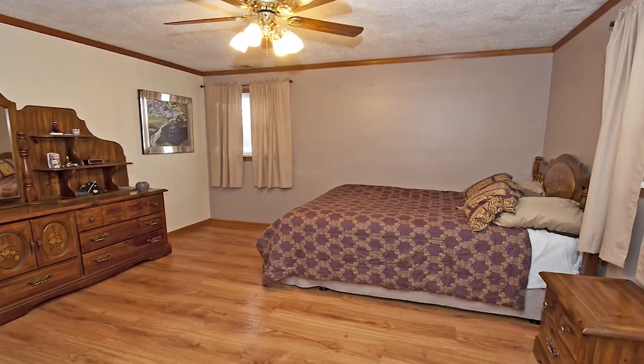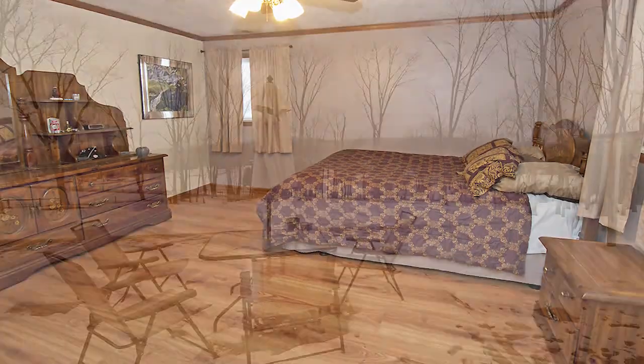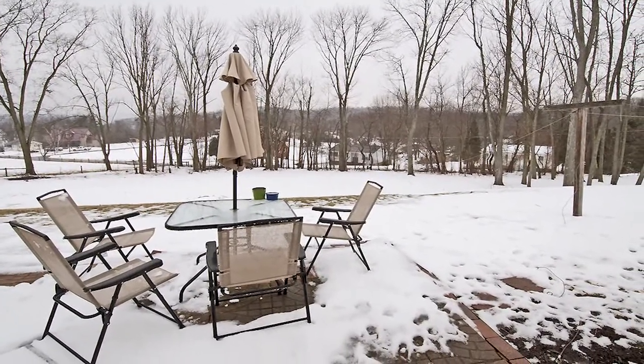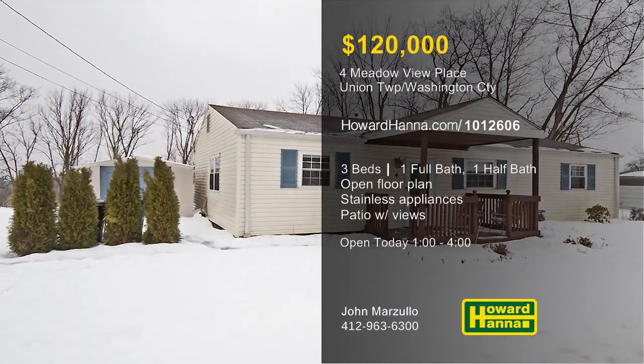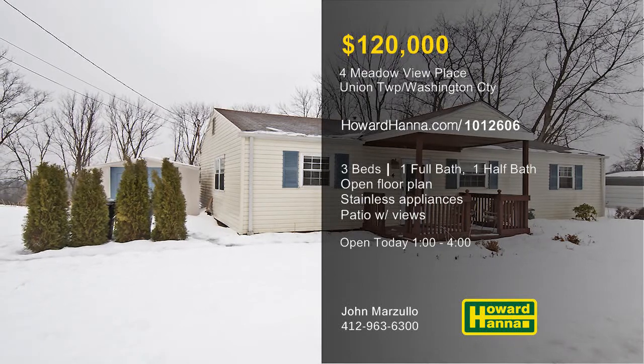All the bedrooms have been updated, and the main bath benefits from updated tile and flooring. Impressive views surround the private rear patio, which will be ideal for parties and summer fun. Meet with John Marzullo between 1 and 4 today, and contact Howard Hanna Mortgage for information on possible financing.